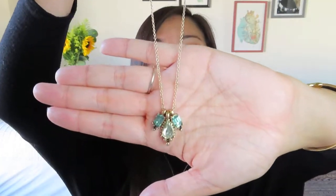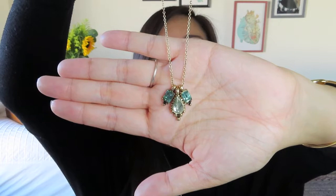Now we've got a necklace. So this is fun, and this is kind of in that like antique gold. I actually think this is really pretty. It's kind of got like a vintage feel to it — it's actually three separate pendants.